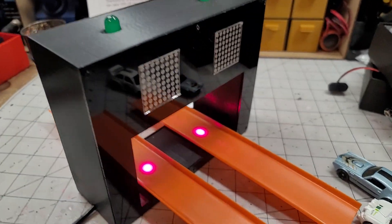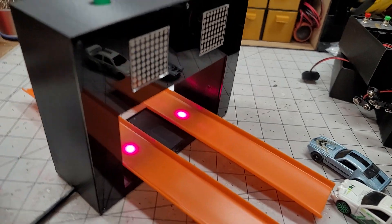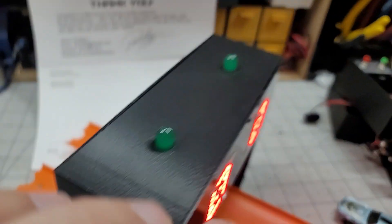Hey Travis! Alright, so here is your two-lane place system. You plug it in and you're going to push this button right here to set the race.